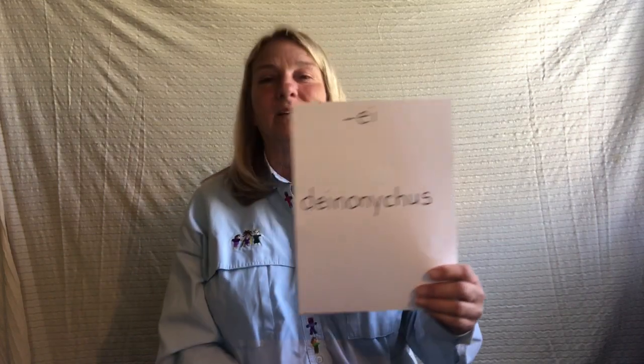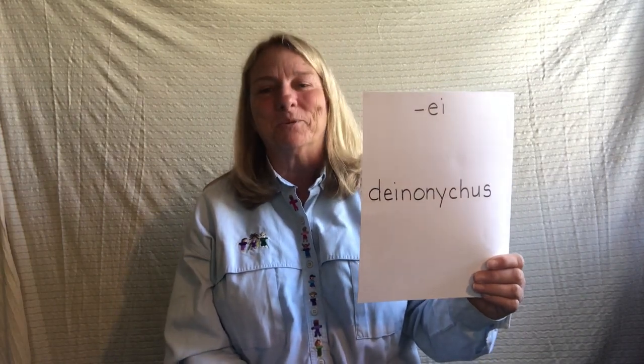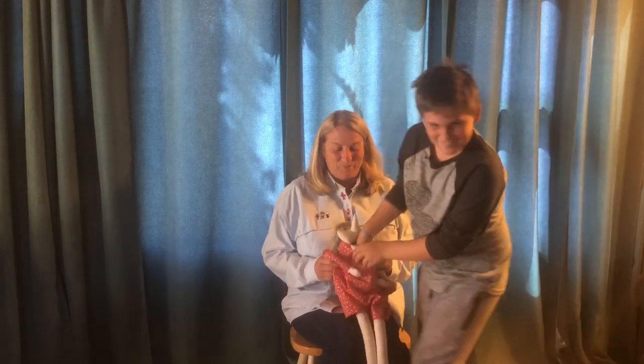So everybody say it: Deinonychus. It's a dinosaur, kind of looks like T-Rex but a little bit smaller. Deinonychus. Thanks, Mr. Ward. All right, we're going to learn how to sing the song about the old lady who swallowed a fly. I don't know why she swallowed a fly. Perhaps she'll die. This is a Deinonychus — that's what Mr. Ward wanted you to learn. All right, we're going to sing a song about this old lady. Here's my little old lady and I have some helpers. There was an old lady who swallowed a fly. I don't know why she swallowed the fly. Perhaps she'll die.